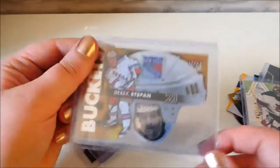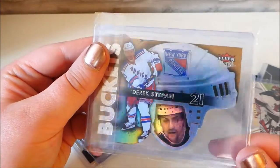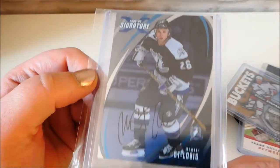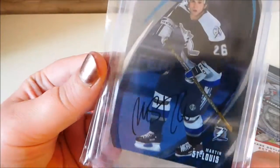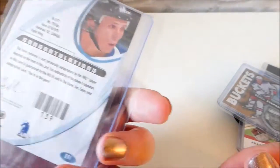And we have this one which is a signed Frank Doyle one. This one is a Derek Stepan Buckets - so it's his helmet, bit shiny. And we have this one which is a signed Martin Samui one. Again this is one that is signed out of the package, so it's got his signature on it and then they send them out.